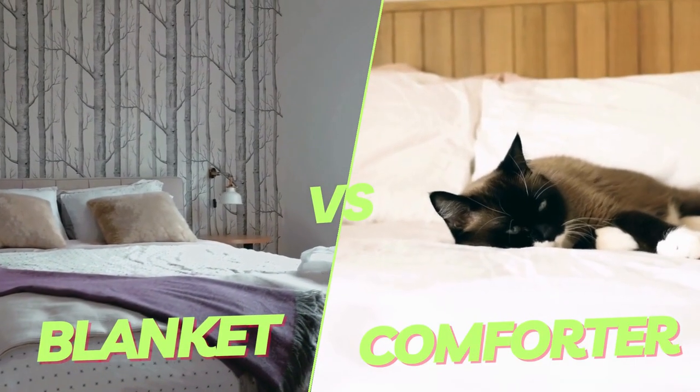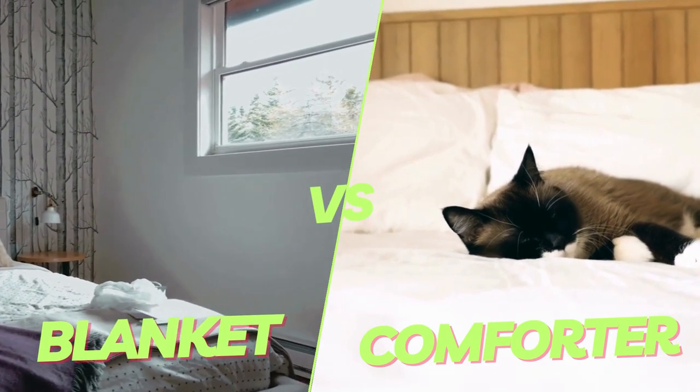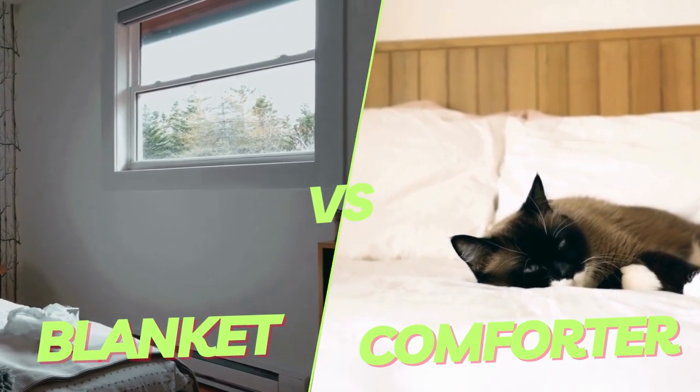Do you know the difference between a blanket and a comforter? Do you know which one is better for your bed and your sleep? If you want to learn more about these two types of bedding and how to choose the best one for you, then stay tuned for this video.